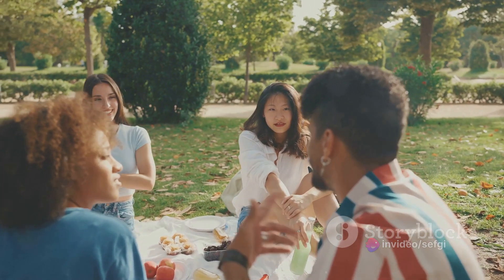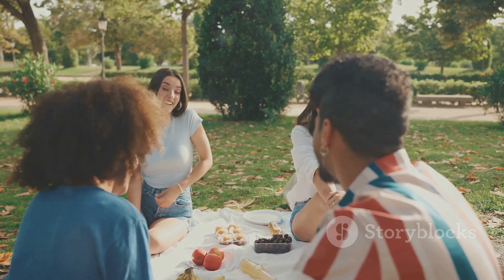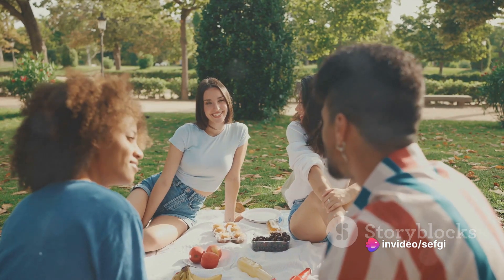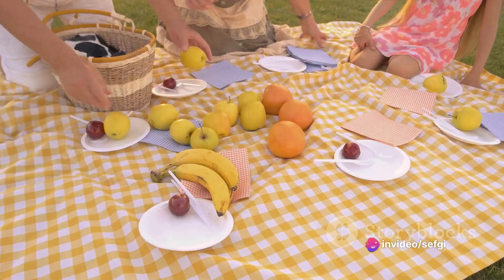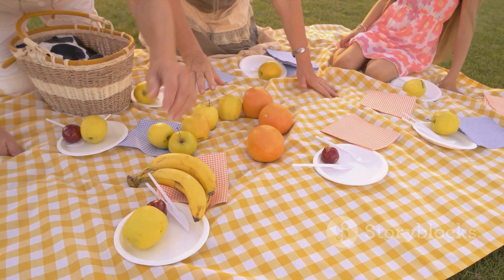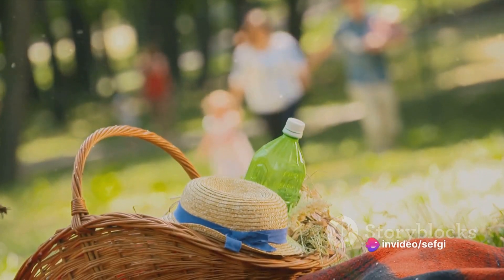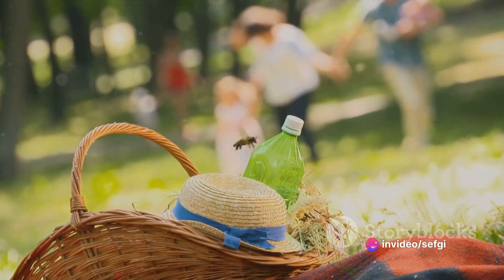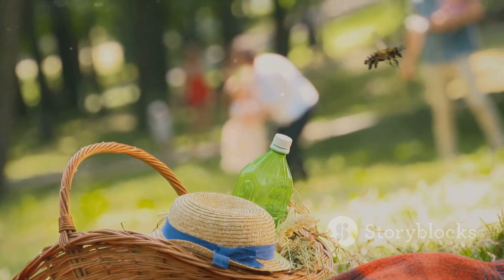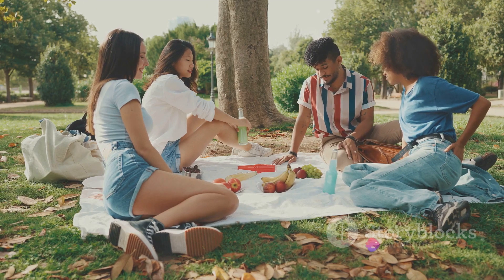And it's not just the shape that's unique. The taste is subtly different too, with many claiming that these square watermelons have a sweeter, more concentrated flavour. The innovation doesn't stop at squares — Japanese farmers have also experimented with other shapes, including pyramids and even hearts. But it's the square watermelon that remains the most iconic. Of course, all this novelty comes with a price: square watermelons can cost up to a hundred times more than their round counterparts. But for those who can afford it, the experience of slicing into a perfect square of juicy, sweet watermelon is worth every yen.